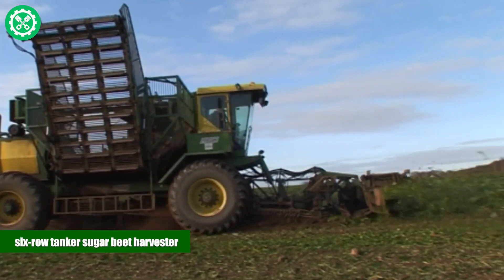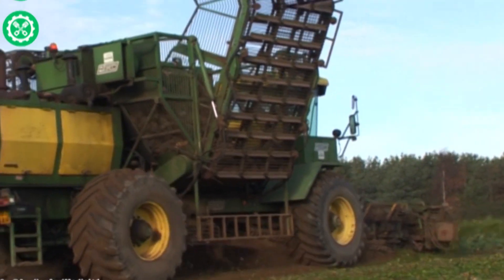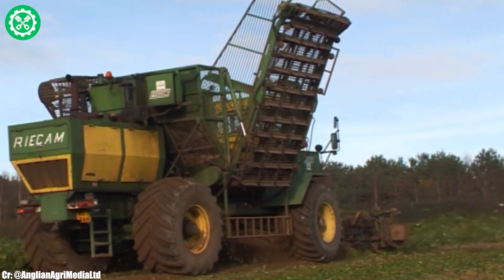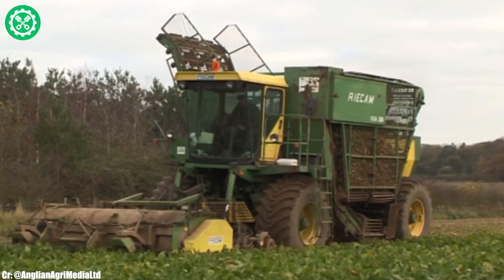6-Row Tanker Sugar Beet Harvester. The 6-Row Tanker Sugar Beet Harvester is a specialized agricultural machine designed for the efficient and precise harvesting of sugar beets. With 6 rows of harvesting units, this harvester maximizes productivity by covering a significant swath of the field during each pass.